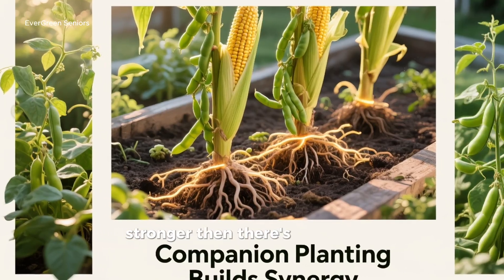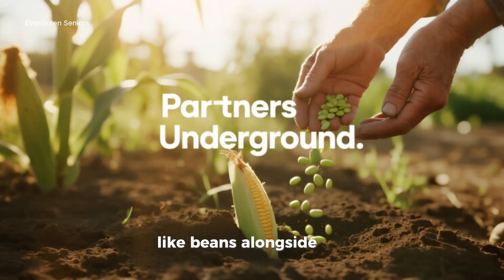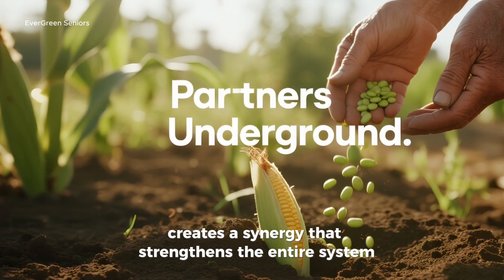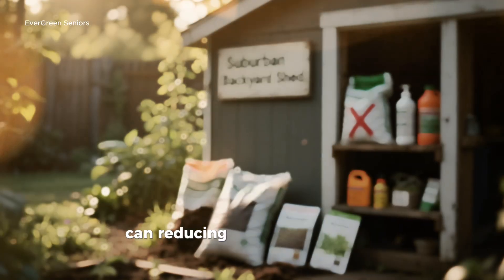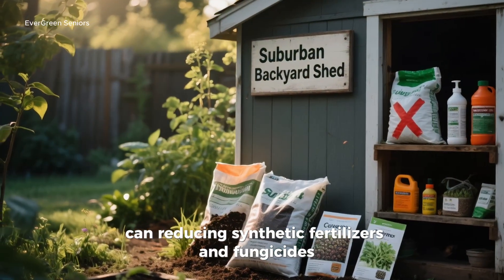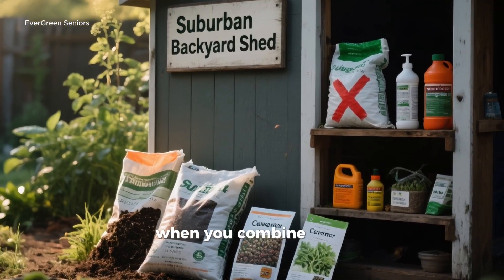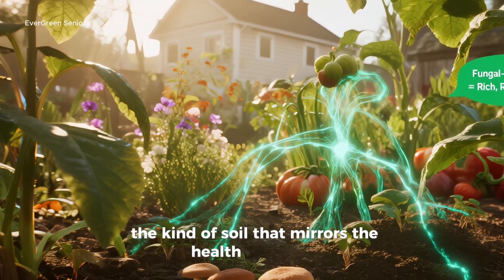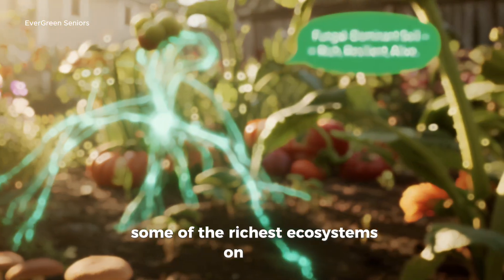Another practice is companion planting — pairing plants that naturally support fungi, like beans alongside corn, creates a synergy that strengthens the entire system. And finally, avoid harsh chemicals whenever you can. Reducing synthetic fertilizers and fungicides helps preserve the delicate balance of life underground. When you combine these practices, you create what ecologists call a fungal-dominant soil — the kind that mirrors the health of natural forests and prairies, some of the richest ecosystems on earth.